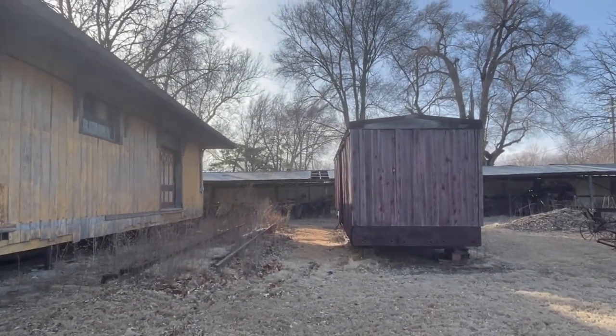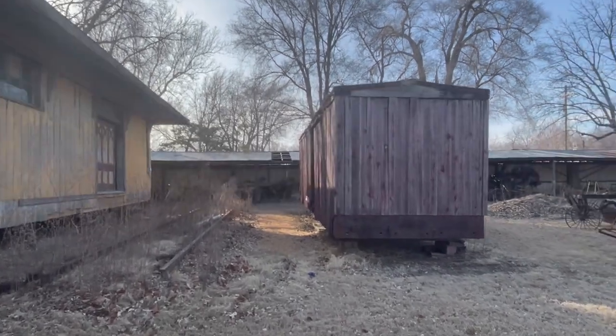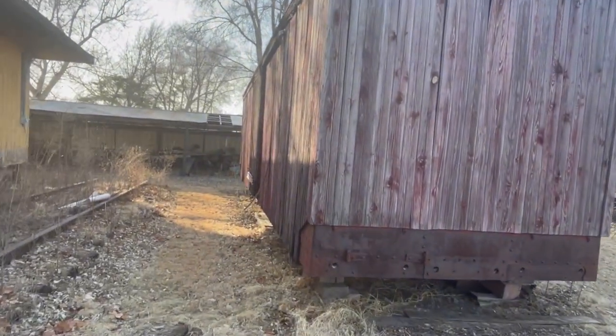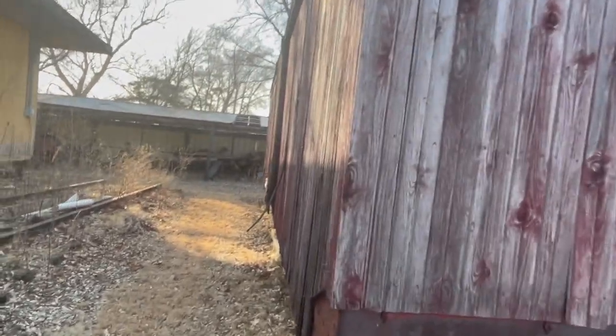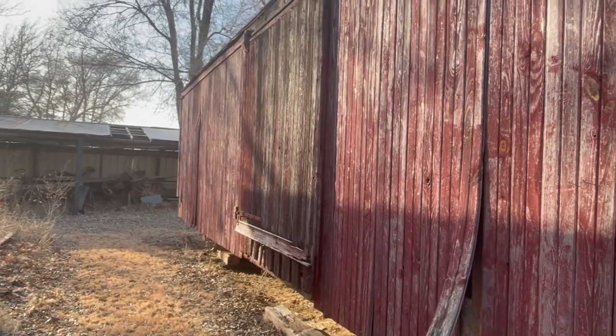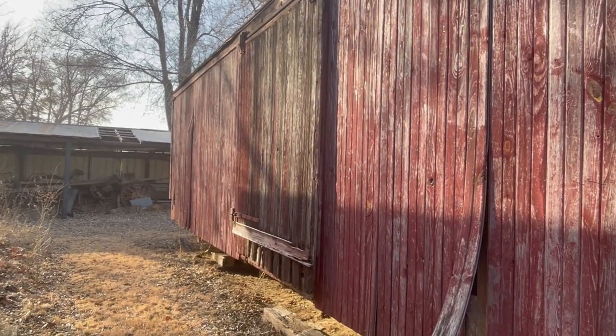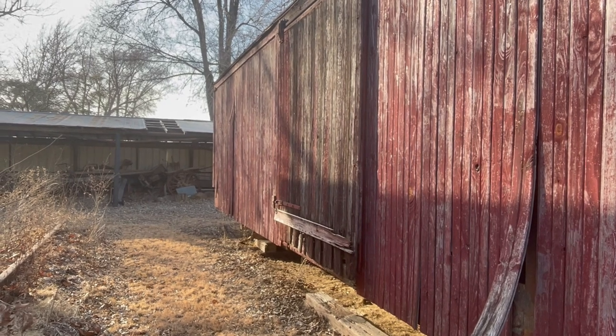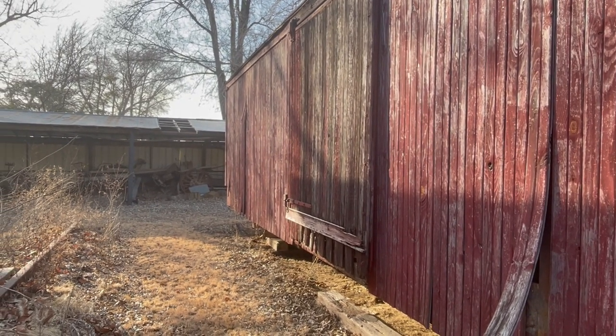But how cool. And what is this? It's a wooden boxcar. Imagine this going down the tracks, all clickety clackety. It doesn't look sturdy or stable — I know it's old, but it doesn't look like it ever was sturdy or stable.